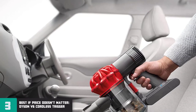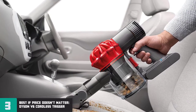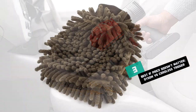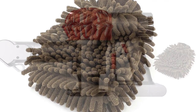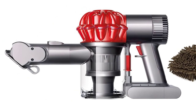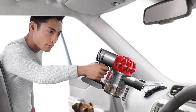Number 3 — Best if Price Doesn't Matter: Dyson V6 Cordless Trigger Review. It's rather difficult to do a list of vacuums without including a product from Dyson. The company specializes in making high-quality vacuums, and you can actually use one of its products to efficiently clean your car. The Dyson V6 Trigger is the most expensive option on our list, but it's recommended for those who want the absolute best.